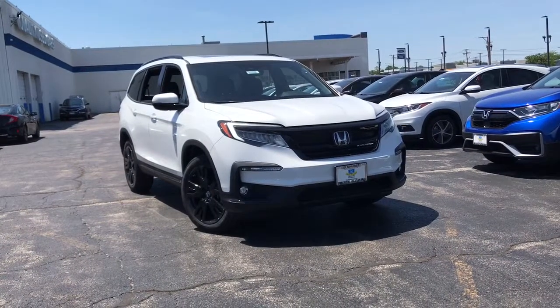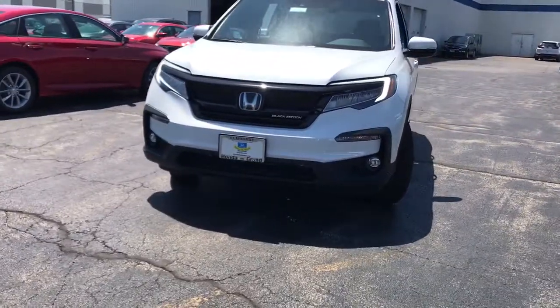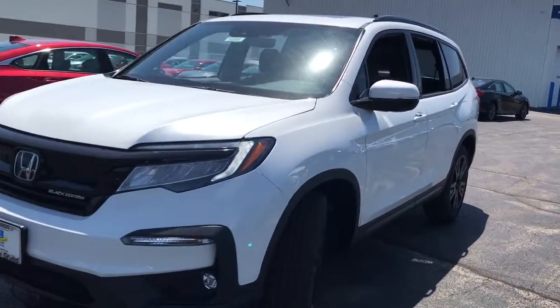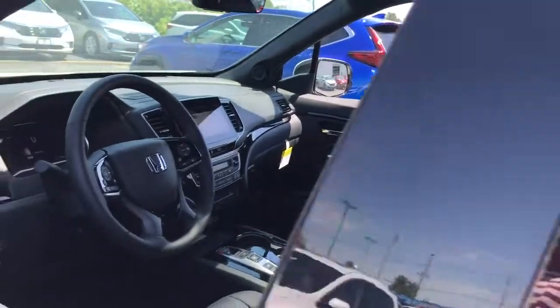This could be the car for you. The 2021 Honda Pilot. Here's a Honda Pilot, the refined, spacious family SUV that keeps you safe, comfortable, and in command on every adventure. From all weather and towing capability to comfortable cruising, it's the ultimate family vehicle.